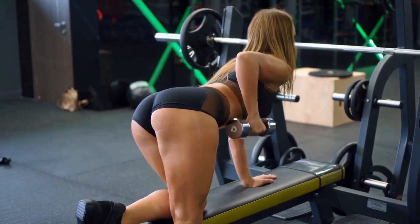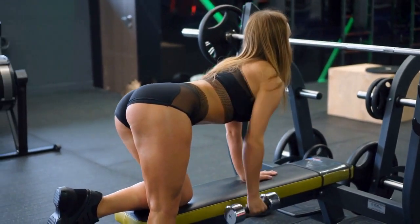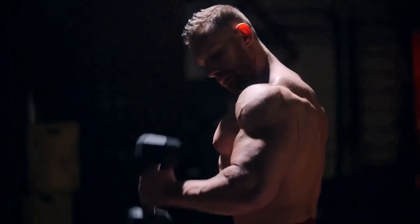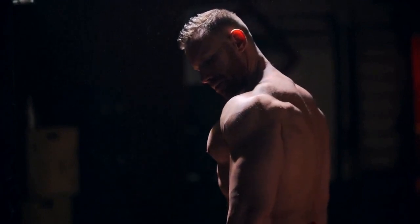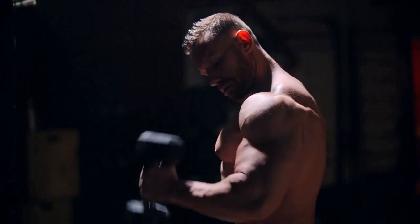Dumbbell rows are a versatile and effective exercise that primarily targets the muscles of your back, including the latissimus dorsi, rhomboids, and traps. But that's not all — dumbbell rows also engage your biceps, shoulders, and core, making it a compound exercise that can yield multiple benefits.